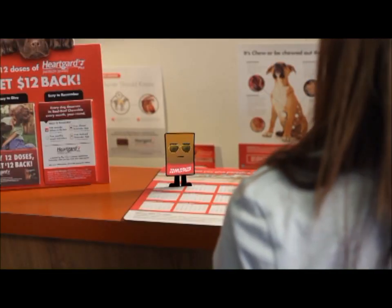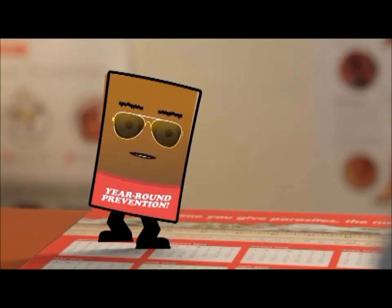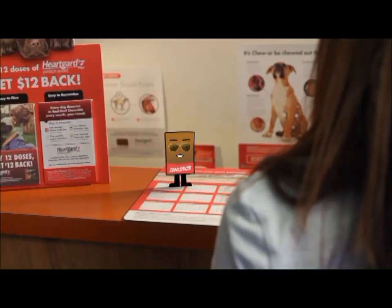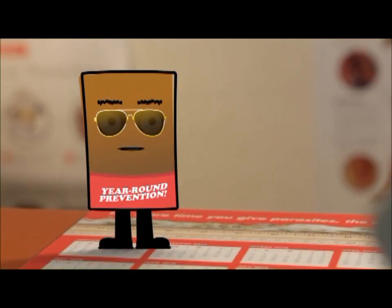Scary stuff! So it's much better to prevent rather than treat? Bingo! Giving your dog year-round prevention is the way to go. HeartGuard Plus is the only heartworm preventive that also treats and controls hookworms and roundworms, and comes in a real beef chewable that your dog will be sure to love.